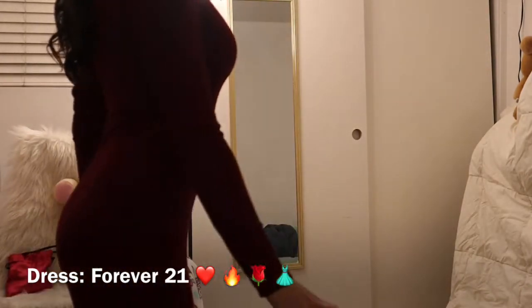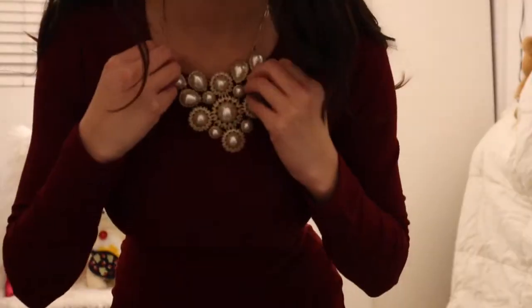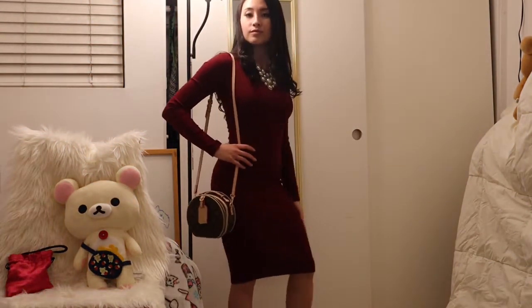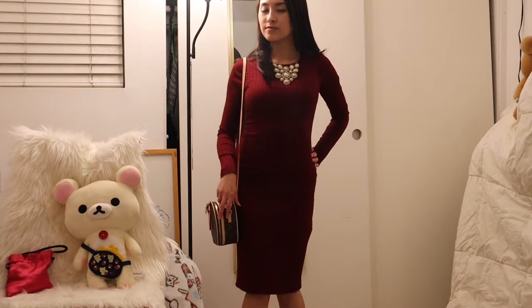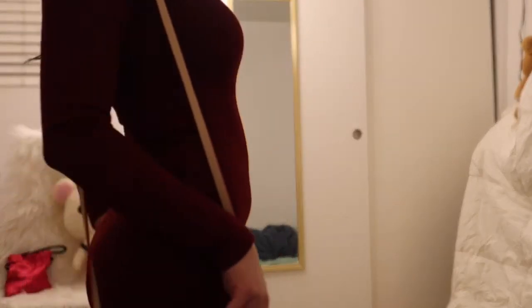You guys might have seen this dress from my fall and winter lookbook — it also works for a Valentine's Day outfit. You can wear this with a nice statement necklace and a cute purse to go with it. It's definitely very elegant, sexy — it's everything. I would recommend this dress for almost any occasion, so it's perfect.